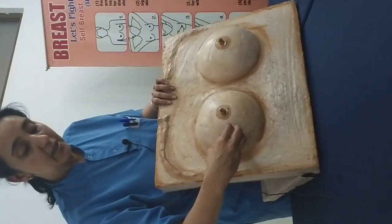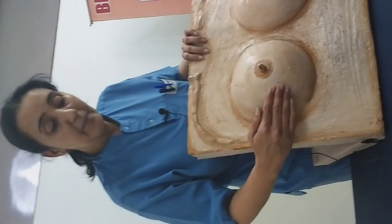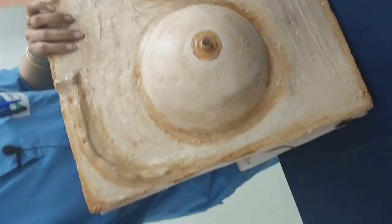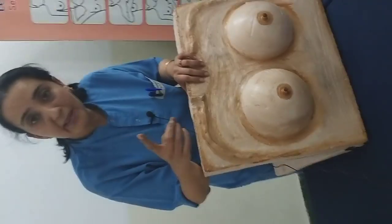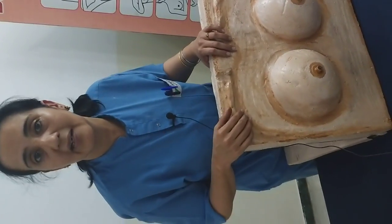Sometimes, if there is a lump which cannot be seen externally, there will be wrinkling of the skin once you raise your arms over the breast. That is very significant. Thereafter, you and your doctor will decide how significant that lump or that wrinkling is.